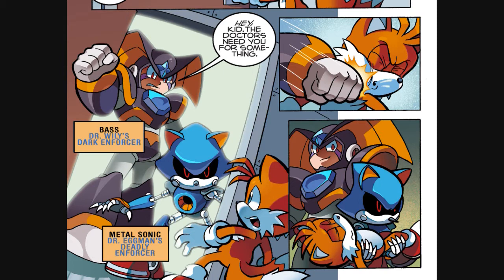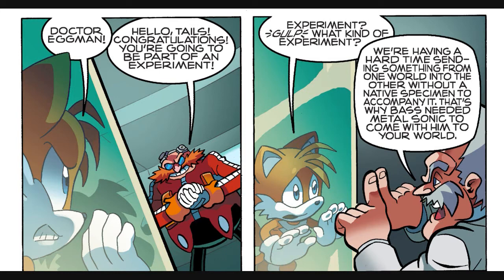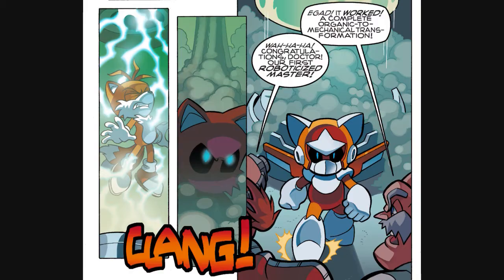Bass punches Tails in the face, and Tails is captured and put in a glass tube. Dr. Wily and Dr. Eggman explain to him that he's going to be part of an experiment. It turns out that there's something weird with interdimensional travel — people can't go from one universe to the other without escort from a native. That's why Metal Sonic had to accompany Bass; Bass wouldn't have been able to enter Sonic's universe by himself. The way the doctors decided to get around this is by combining Dr. Eggman's roboticizer with Dr. Wily's robot master technology to create the roboticized masters, which would freely be able to enter both universes since they contain elements of each.